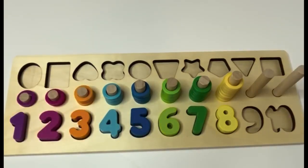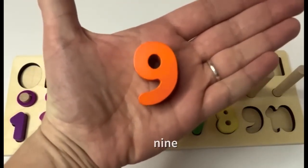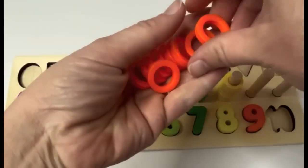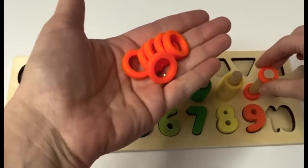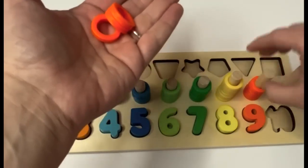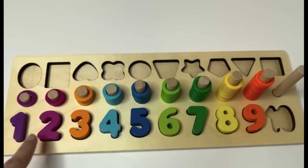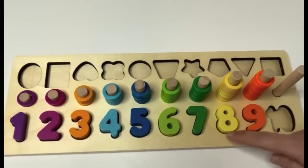What's next? 9. Number 9. Can you say it with me? 9. Our 9 is orange. We have orange rings too. Let's see how many. 1, 2, 3, 4, 5, 6, 7, 8, 9. 9 orange rings. We have 1, 2, 3, 4, 5, 6, 7, 8, 9.